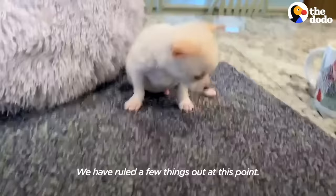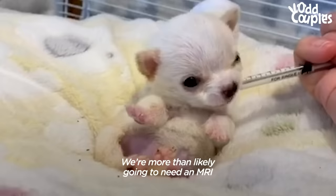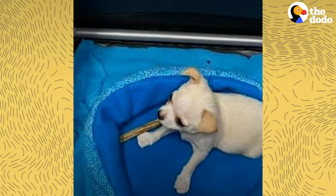We have ruled a few things out at this point. We've ruled out hydrocephalus. You can see he's pretty quick. We're more than likely going to need an MRI and he's just too small for that at this point — he's only one pound. He's in like a playpen, but it's kind of low to the ground. So that's how Herman came about.